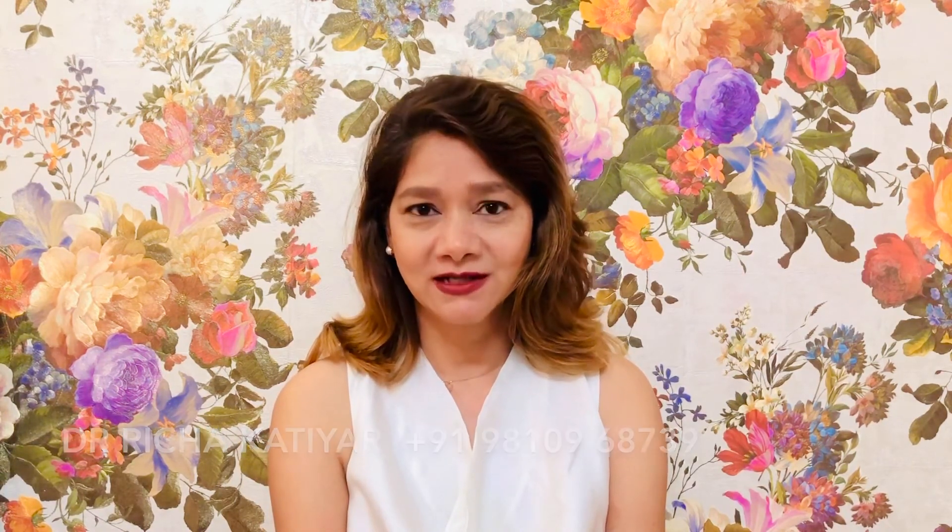Wishing you all the very best of success for your IUI. I'm Dr. Richa Katiar, Director at Hope Fertility, New Delhi.